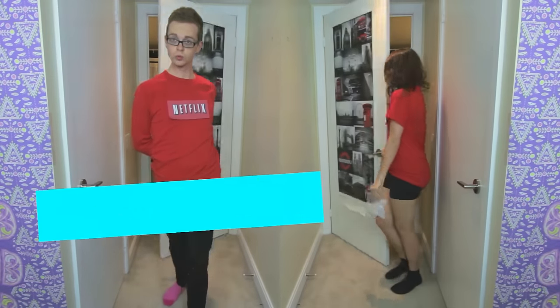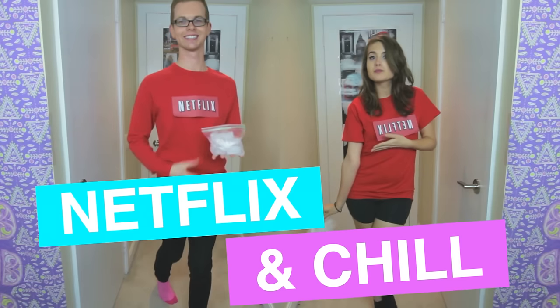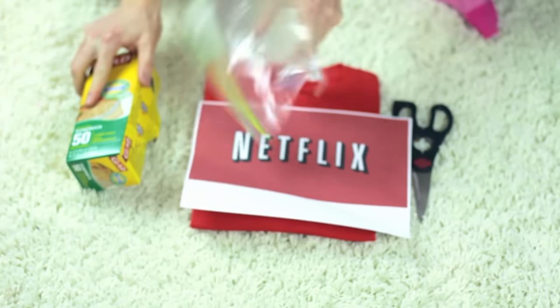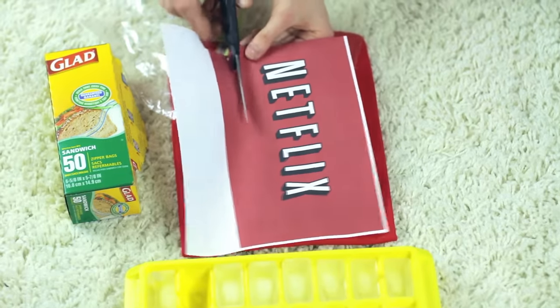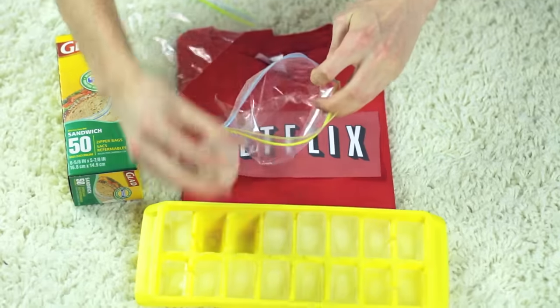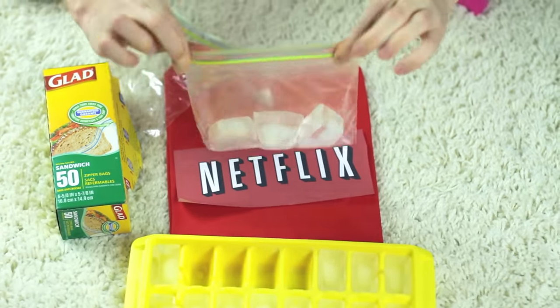My second costume is all about the Netflix and Chill. All you need is a red t-shirt, a piece of paper printed with Netflix on it, some scissors, a little baggie, and a tray of ice. All you need to do is cut out the printed Netflix logo and attach it to your shirt. Then you're gonna put all your ice cubes in a little baggie and seal it tight so you don't get any leakage — and basically that's your costume.